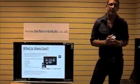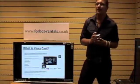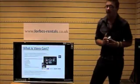VieraCast was first introduced in May 2008 on the PZ85 series.